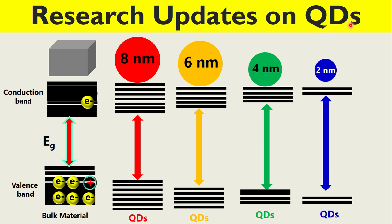Quantum dots are phenomenal materials. Look at this diagram. This is bulk, three-dimensional big material. We have a valence band and we have a conduction band. Between these two bands we call band gap energy.